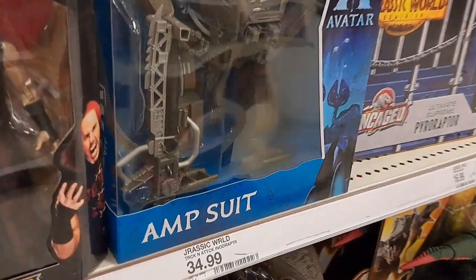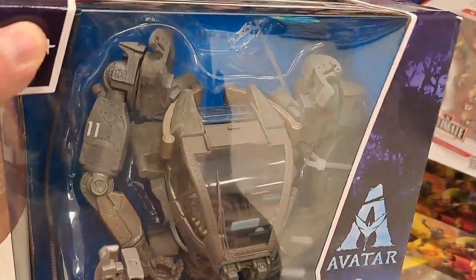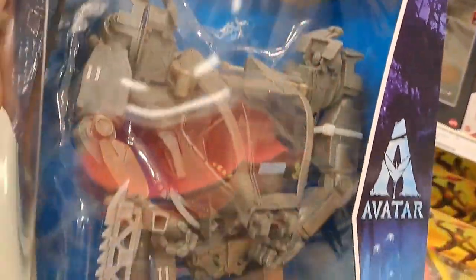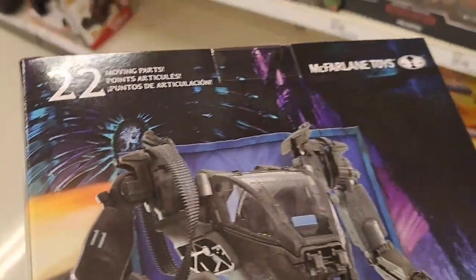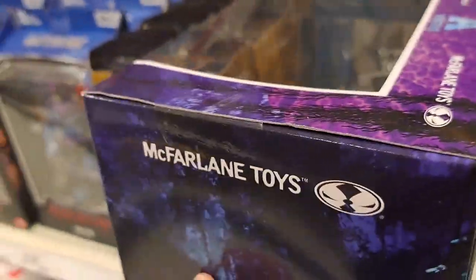Then we got the Amp Suit over here — large figure version. I didn't see any of these large figures at Walmart. They just have the smaller versions. These are super detailed. You know they're detailed if they're from McFarlane toys.